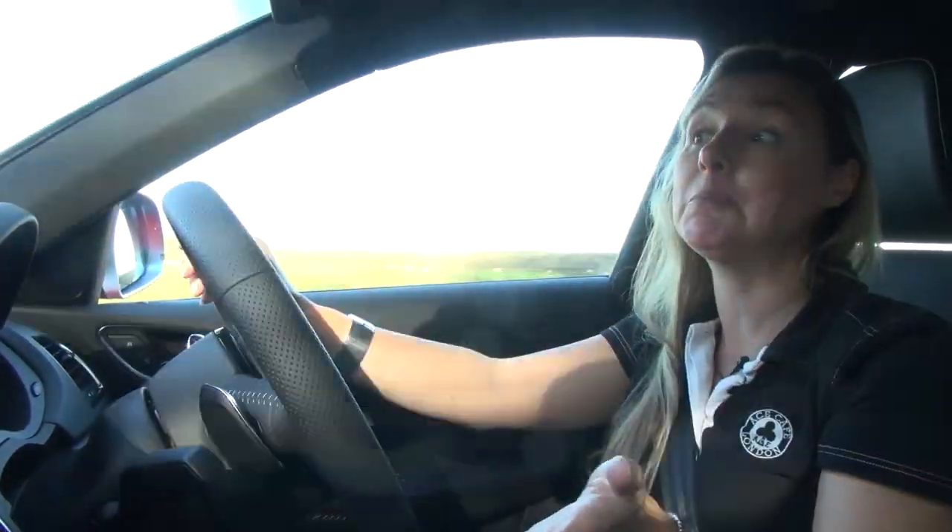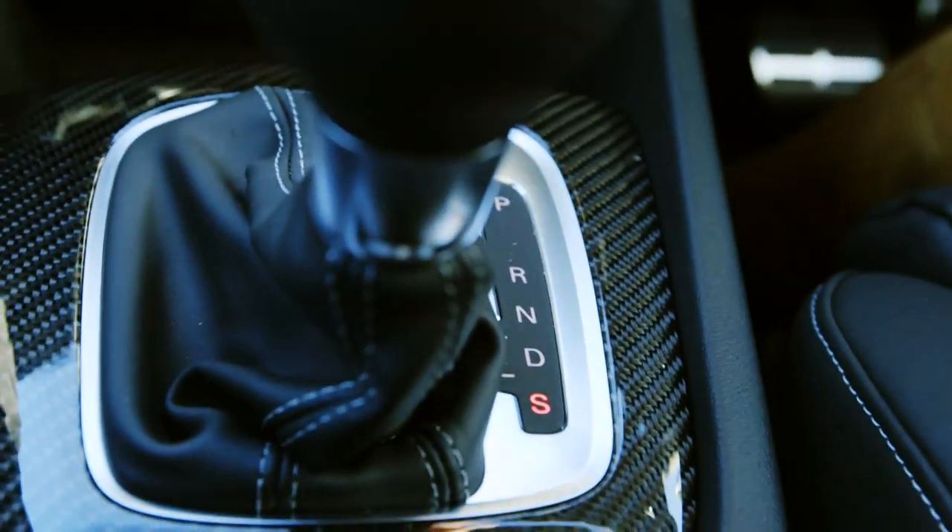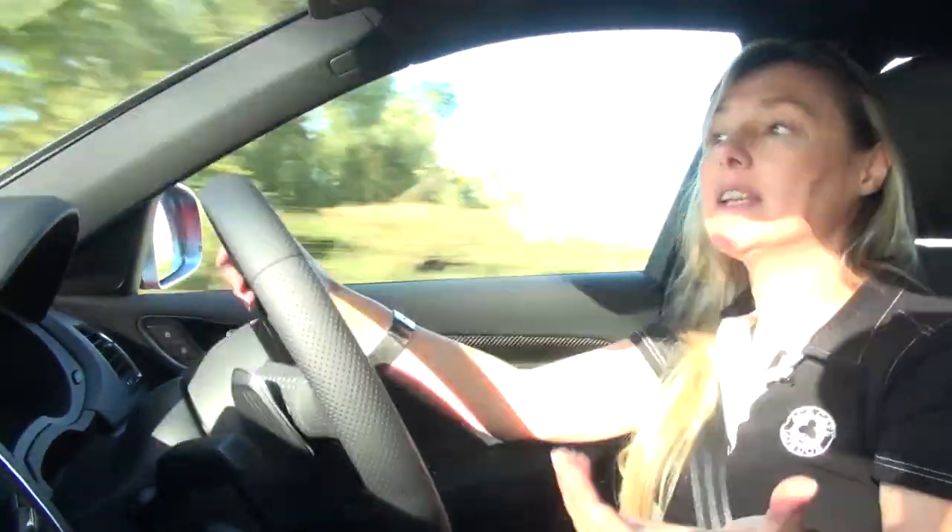If you want to liven up a dull drive, slip the transmission into S and it'll open up the exhaust more, giving it a throaty growl.